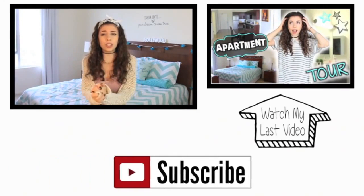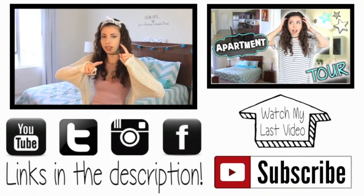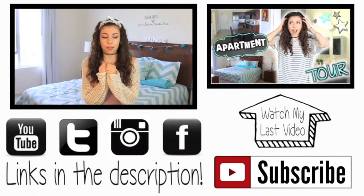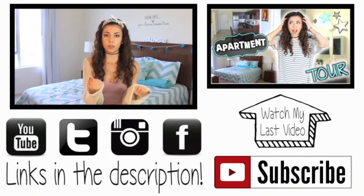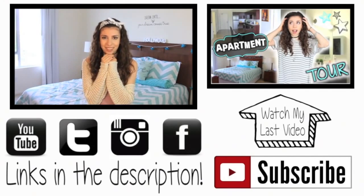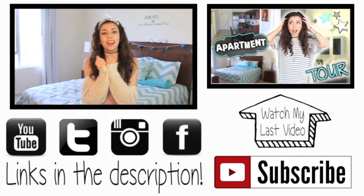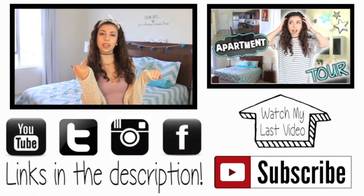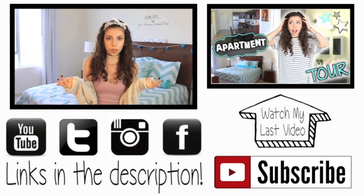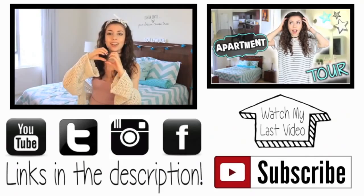Thank you guys so much for watching. I really hope you all have an amazing school year — school is very important, so try to get good grades and get a good night's rest. Thank you so much for supporting me, being subscribed, and watching my videos — it means the world to me. Make sure you give this video a big thumbs up; if we can get to 15,000 likes that would make my day. Don't forget to subscribe — I put out new videos twice a week on Mondays and Saturdays. I'll link all my social media in the description, and I'll see you in my next video. Bye!